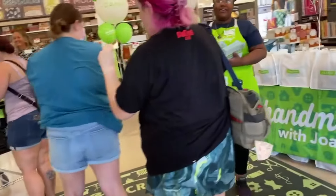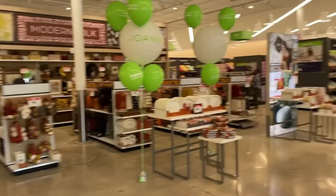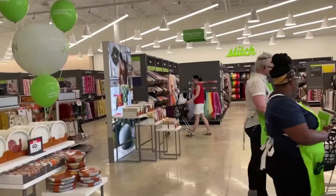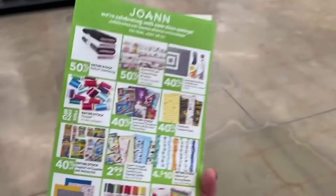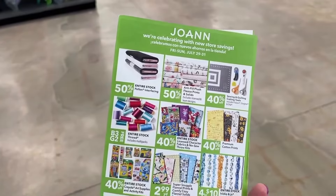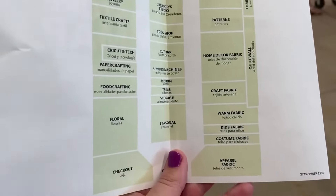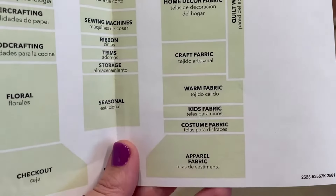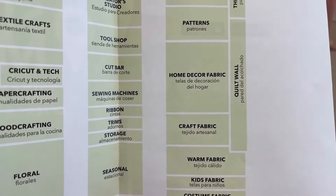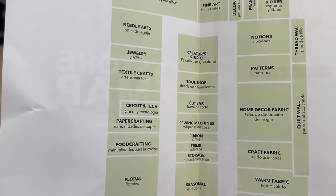We're going in! We're heading over to the apparel section because that is where the fabrics we like to sew are. We got a store map coming in and there are some coupons and sale prices going on through the 31st, which is just tomorrow. This is the map of the store and we are going to be concentrating on the fabric section and things related to sewing apparel.